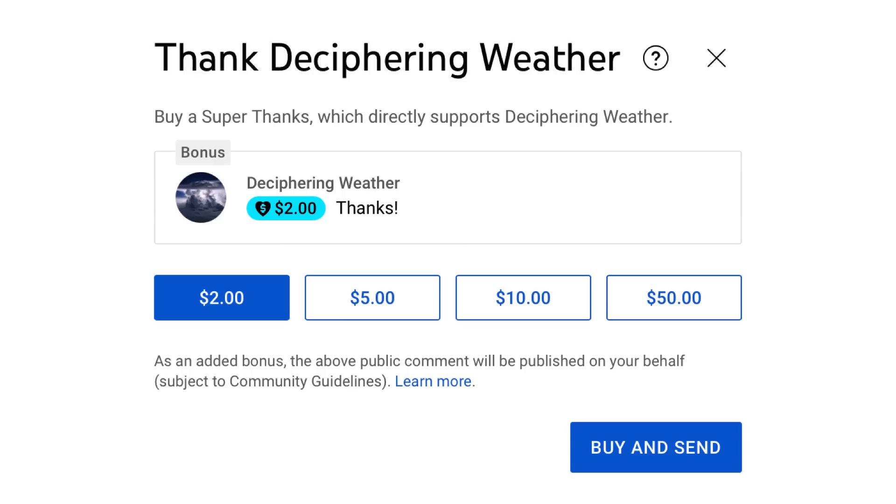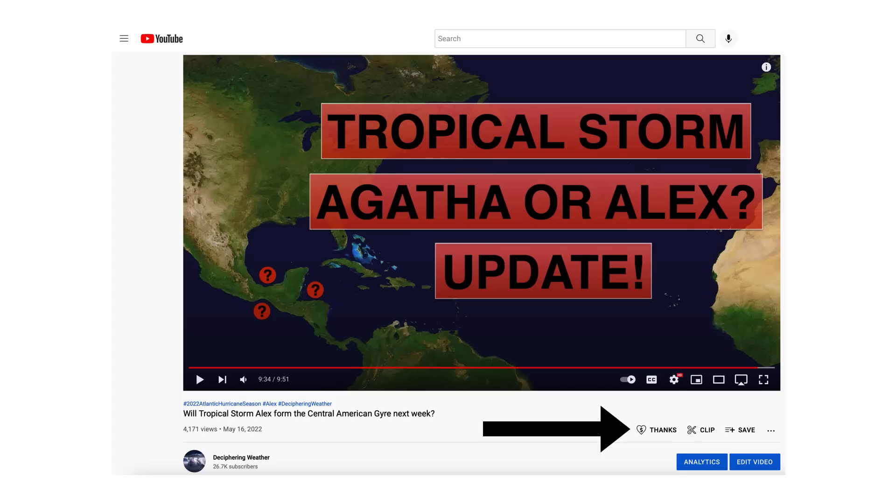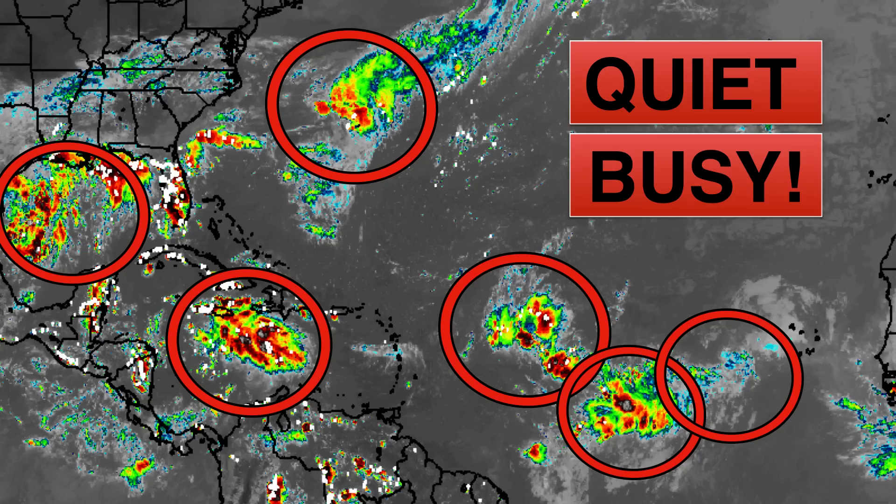As a reminder, we have a Super Thanks available on Deciphering Weather — if you'd like to donate to the channel, go to the heart button where it says Thanks. Thank you for watching. If you liked it, please hit the like button and leave a comment. Share this video with your family and friends on social media. If you're new and like detailed weather breakdowns, hit the subscribe button and notification bell to get all of my upcoming videos. Thank you, and have a great day.